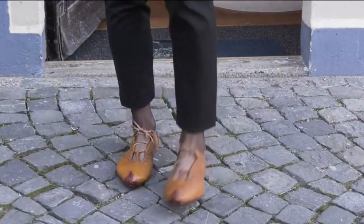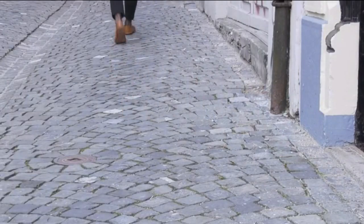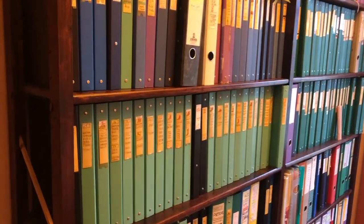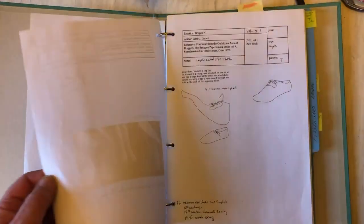Last but not least, those reproduced shoes can be tested in the field. The backup for the expertise and dating is our low-tech database, a collection assembled over nearly 30 years of all possible extracts of publications, grey literature, personal information and art history references sorted by dates and shoe type.